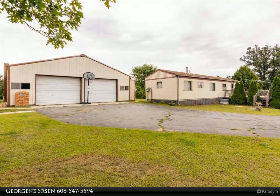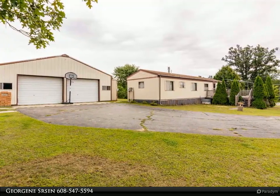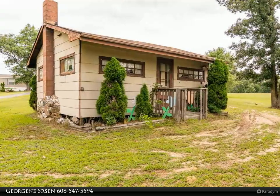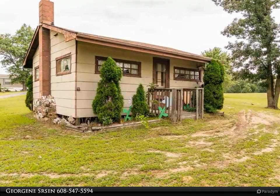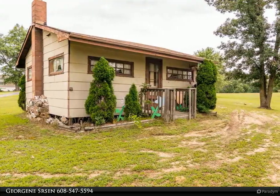Also included is a spacious 2,888 square foot four-bedroom, four-bath manufactured home. There is plenty of storage space with the attached 3.5-car heated and insulated garage, and a 54-foot by 35-foot heated and insulated pole building.